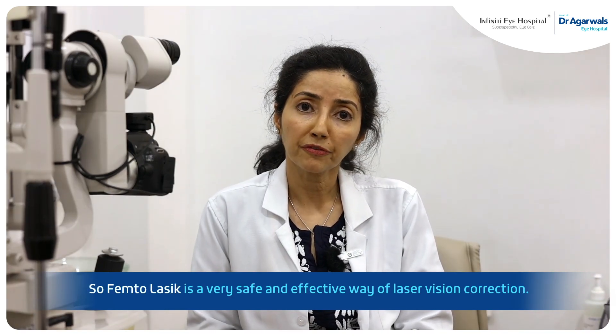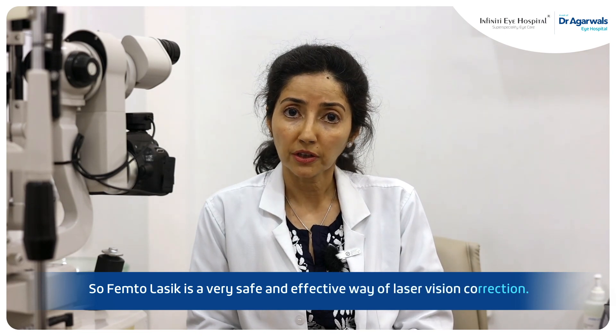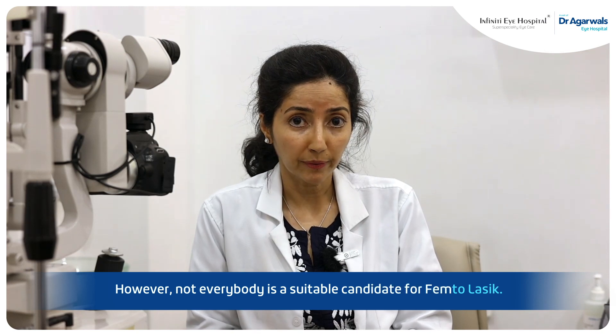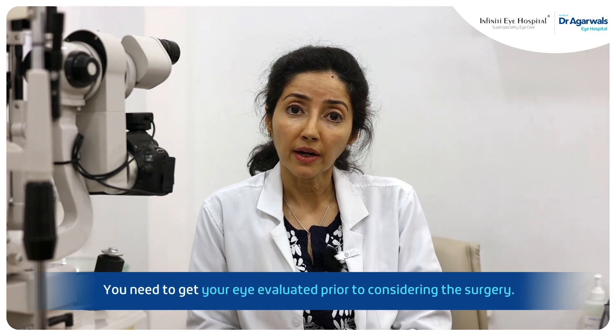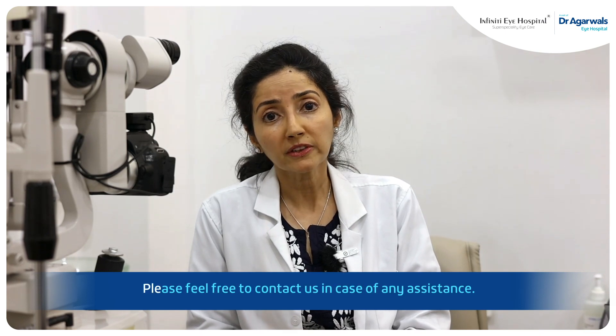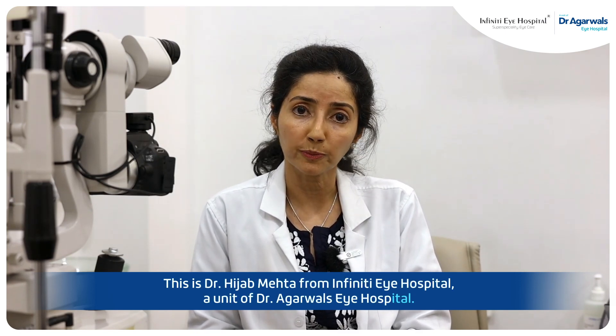FemtoLASIK is a very safe and effective way of laser vision correction. However, not everybody is a suitable candidate for FemtoLASIK — you need to get your eye evaluated prior to considering the surgery. Please feel free to contact us in case of any assistance. Thank you. This is Dr. Hijab Mehta from Infinity Eye Hospital, a unit of Dr. Agarwal's Eye Hospital.